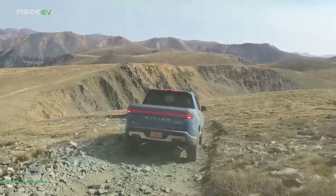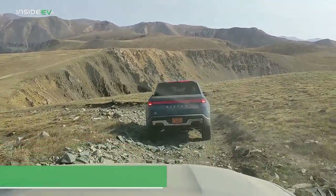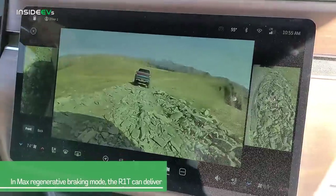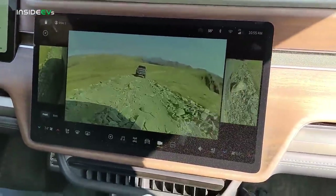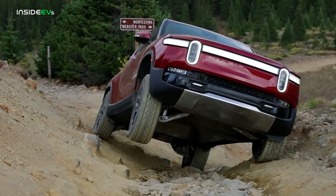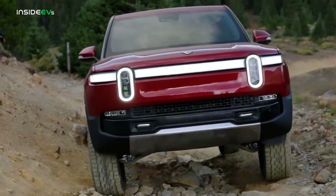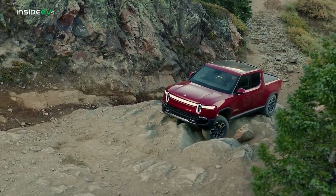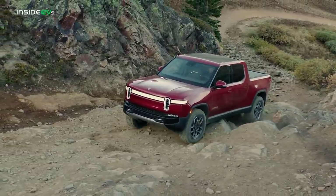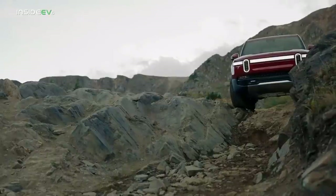The R1T's aggressive regenerative braking system made going down the other side of the mountain simple. Set in max mode, the regenerative braking worked so well and was so strong I rarely ever had to actually touch the friction brakes. The R1T handled every challenge that we threw at it, and the powerful electric powertrain allowed us to crawl along at a slow, steady pace. There are probably very few completely stock all-wheel drive vehicles that could have handled the course with the ease that the R1T did.